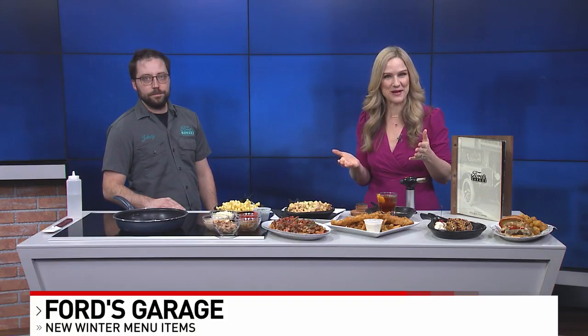We were just talking about this earlier — wintertime, when it's gloomy outside, is when you just crave comfort foods. Well, Ford's Garage has some new menu items that are going to satisfy that and fit that bill. Johnny Decker from the Norwood restaurant is here to tell us about them this morning.